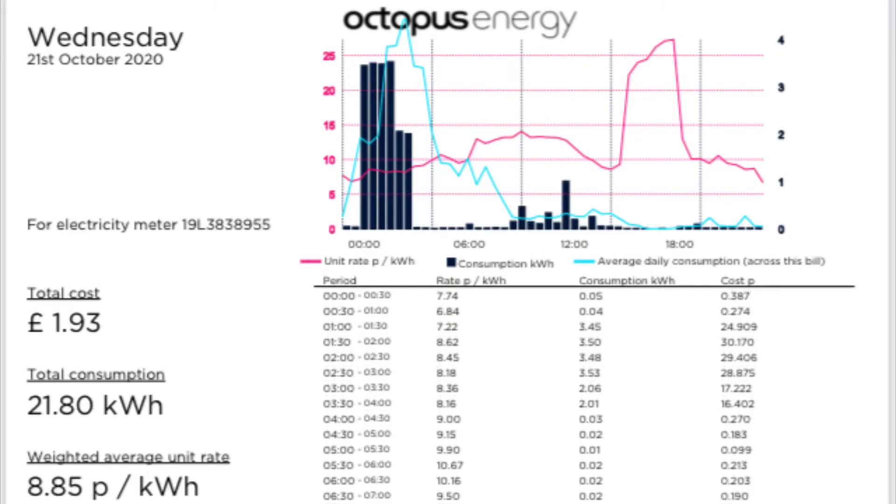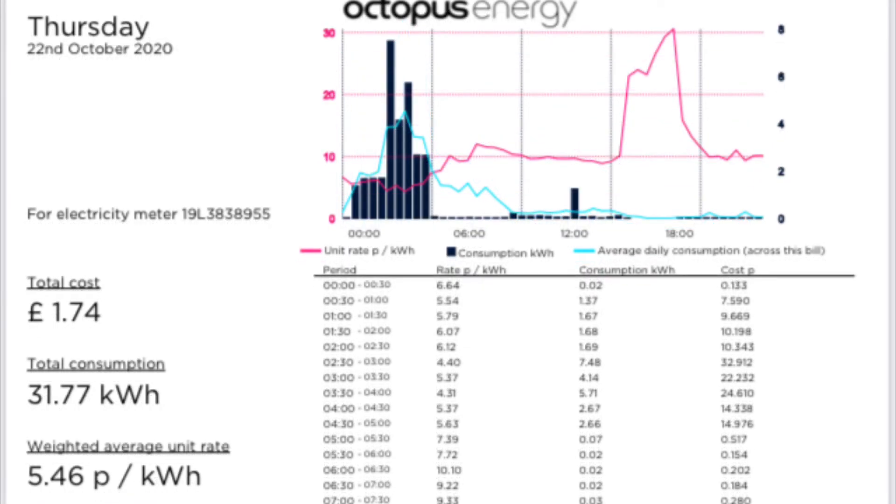On Wednesday the 21st of October, we had a cost of £1.93 for 21.8 kWh, with an average cost of 8.85 pence per kWh, and that was the highest average price per kWh of the week. On Thursday the 22nd of October, we had a cost of £1.74 for 31.77 kWh, with an average cost of 5.46 pence per kWh.